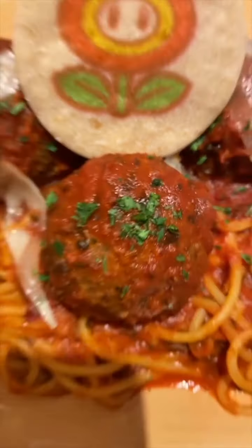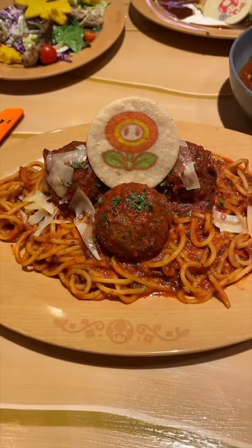This was Bowser's fireball challenge — it was a one pound meatball and that sauce was pretty hot. I definitely couldn't eat that much of it. And then I tried the fire flour spaghetti and meatballs. It's your typical spaghetti and meatballs so of course I loved it.